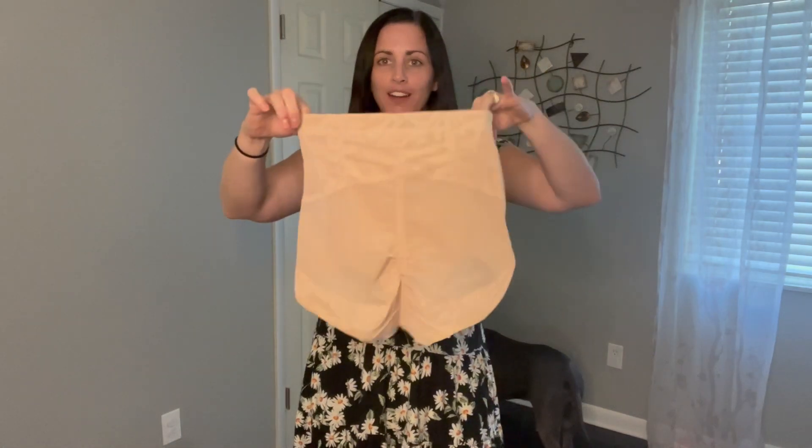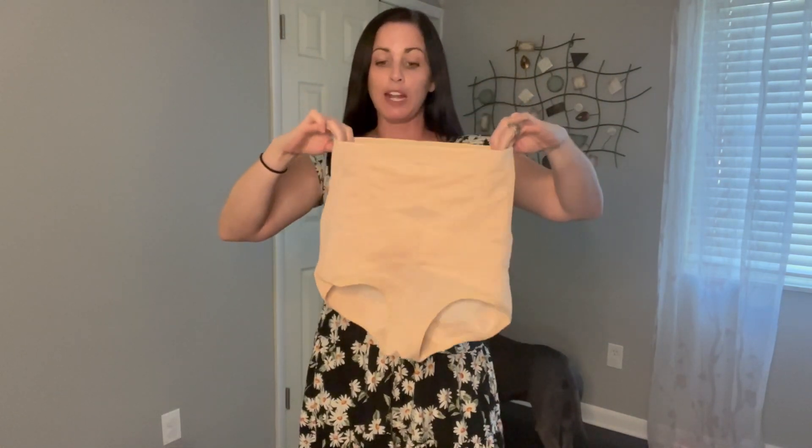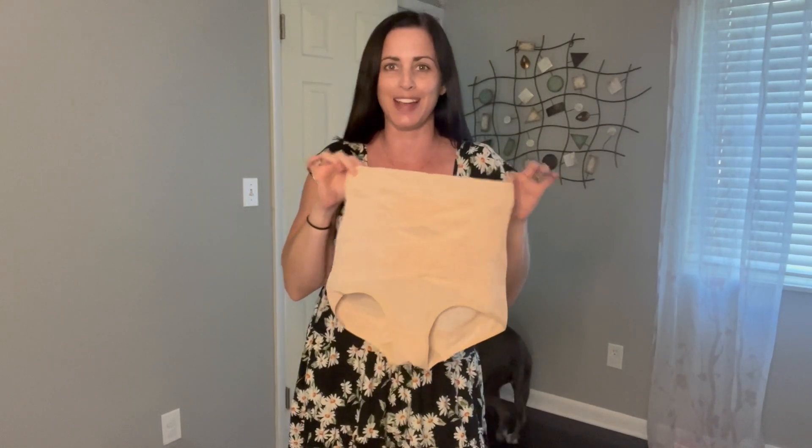So we'll go ahead and try these on. Super, super cute. Comes in a variety of colors. I like the nude color because it's a little bit easier to wear under maybe a light colored dress.